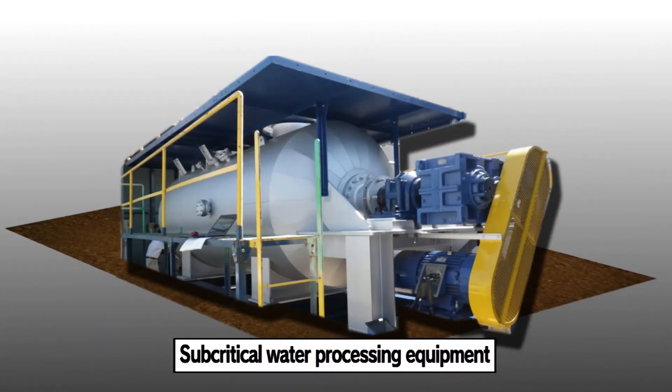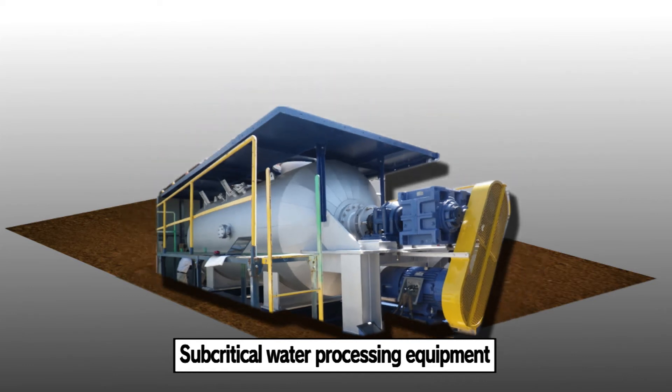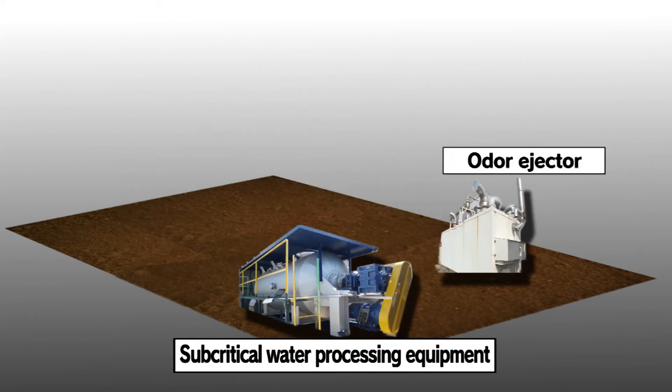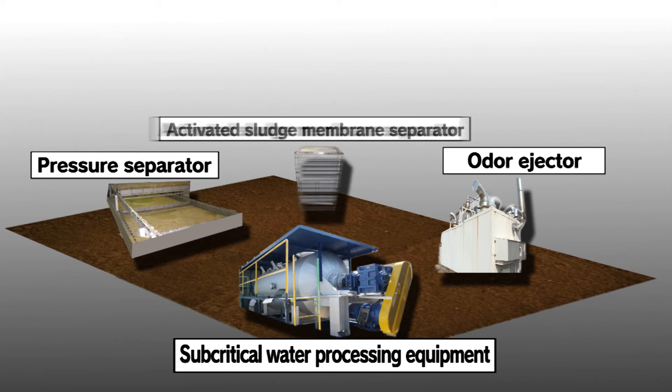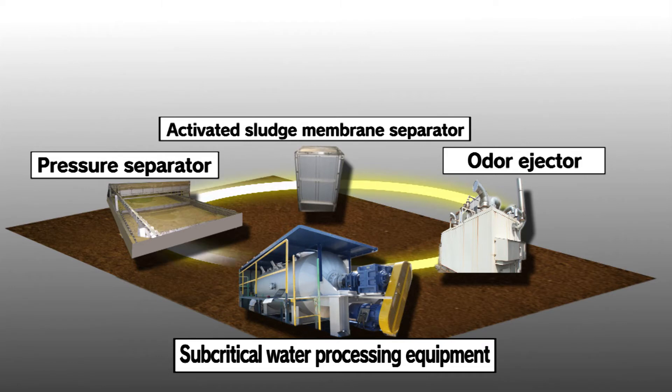Apart from the subcritical water processing equipment, there is a variety of equipment for processing other materials. There is the odor ejector, and a pressure separator for treating wastewater and sludge, and using these in combination with an activated sludge membrane separator allows the treatment of a variety of industrial wastes.